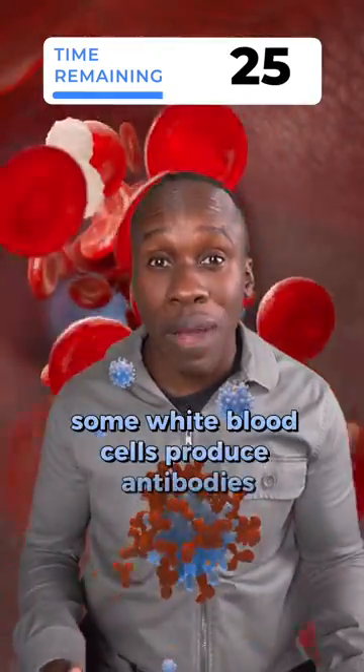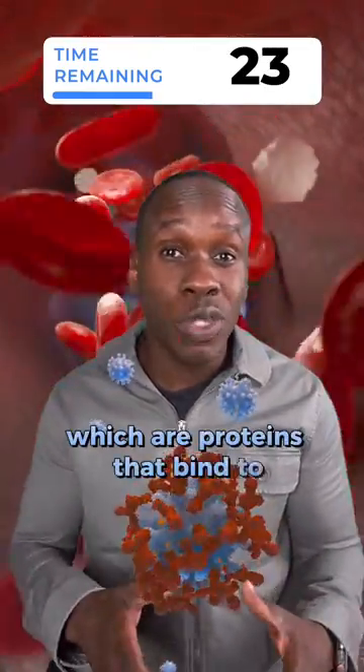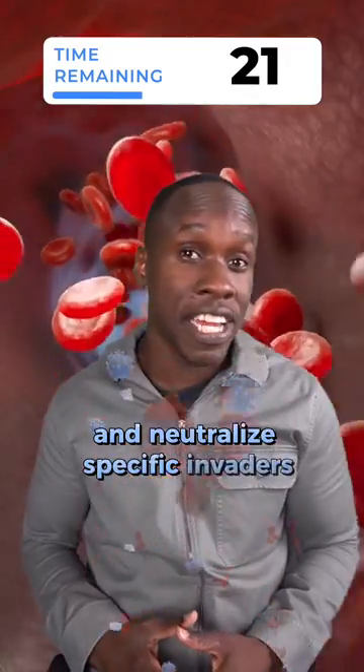Some white blood cells produce antibodies, which are proteins that bind to and neutralize specific invaders.